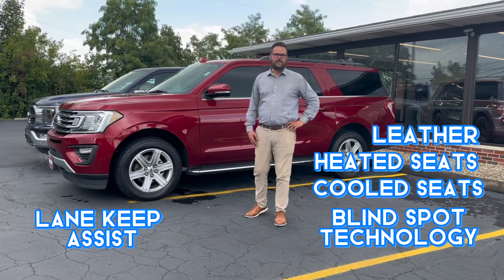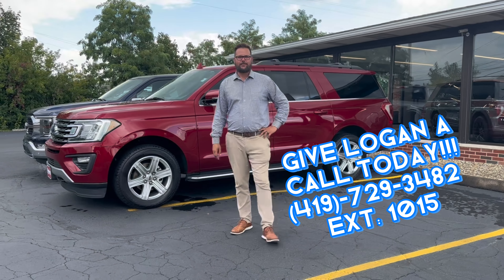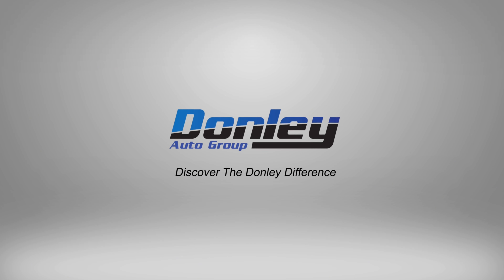It has all the technology on the inside — leather, heated seats, cooled seats, blind spot technology, lane keeping system. All the bells and whistles, guys. Stop out and see us today. Priced just under $38,000. Thank you.